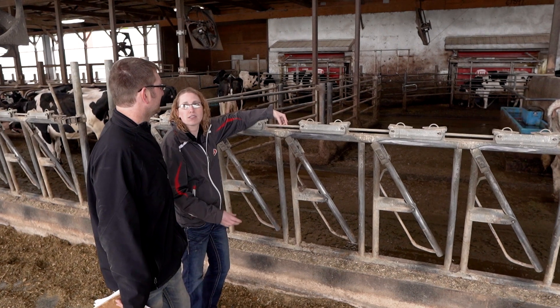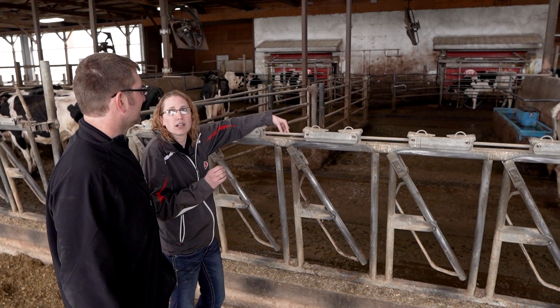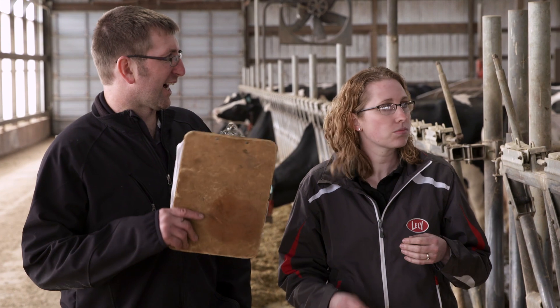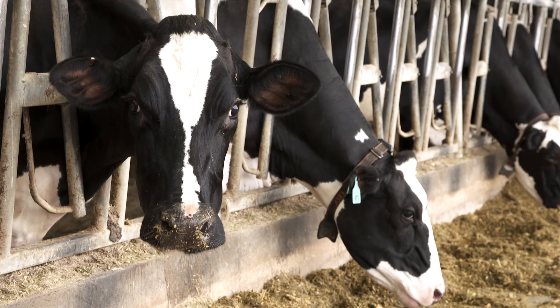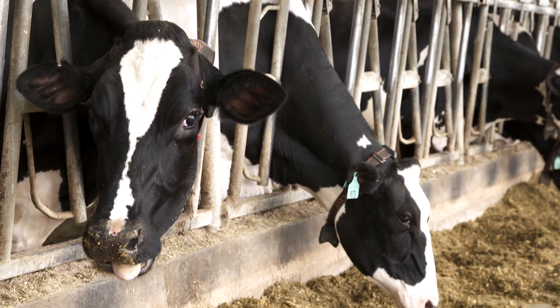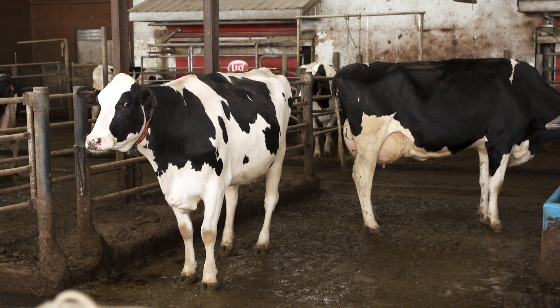As a dealership we're very lucky to have a customer like Wessel's. Wessel's are one of the best producing robot farms in the world, but they don't come by that easily. There's a lot of work that goes into that. Wessel's do a phenomenal job of breeding the right cows to make the robots as efficient as possible.